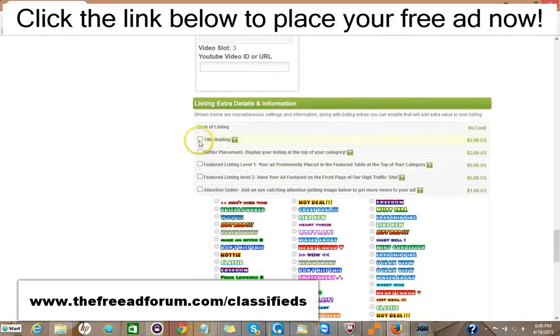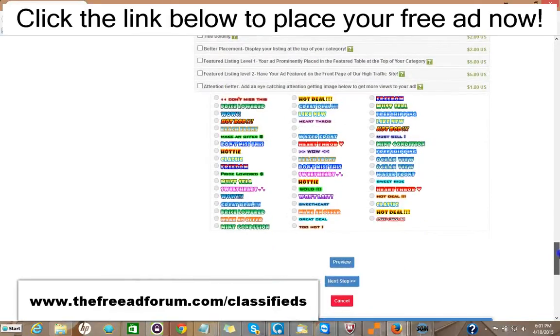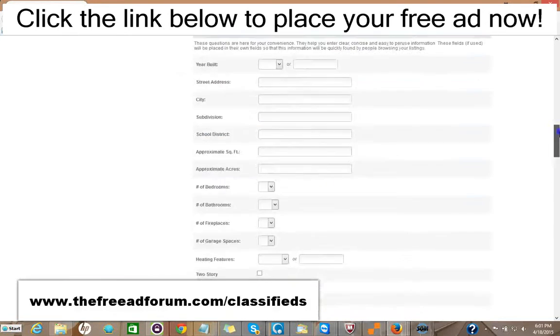Here are some upgrade options. You can have the title bolded for $2, your ad displayed at the top of your category for $2, or a featured listing in the feature table at the top of your category for $5, or at the top of our homepage for $5. You can add one of these attention-getter images for just $1. It's very inexpensive — for around $20 or so, you can have all the upgrades and your ad featured in every area of our site for an entire year.